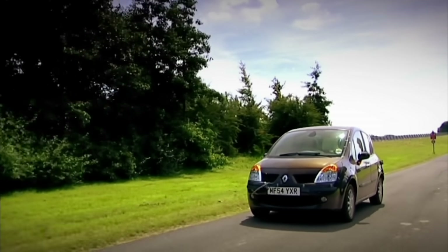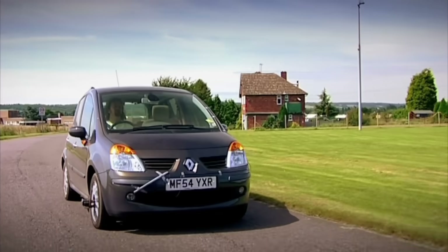Well, the Modus didn't get five stars for nothing. It may look cute, but it's actually exceptionally strong in the body. When they crashed this thing into a concrete block at 40 miles an hour for the frontal impact test for Euro NCAP, the driver's footwell didn't deform at all. This is a world's first crash test — we've never done this before. We don't know what's going to happen. The experts don't know what's going to happen.